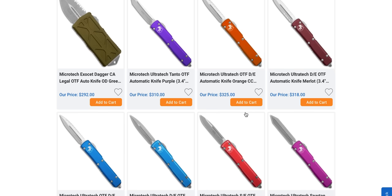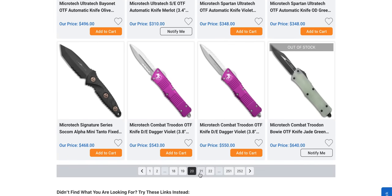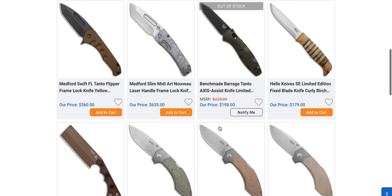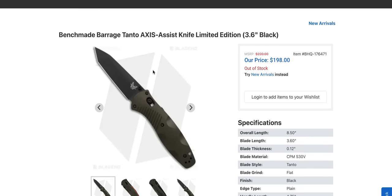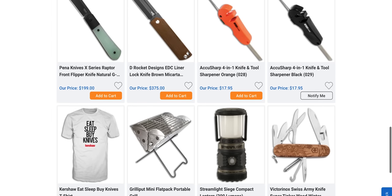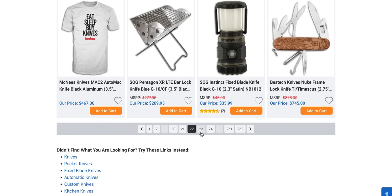More Microtechs — lots of Microtechs. Don't tell me you couldn't find an Ultratech this year. We have more Medfords. The Barrage Tanto in S30V — that was my first Benchmade, except mine was all black. Penny Knives X-Series Raptor hiding there on page 21 if somebody's looking for that one.